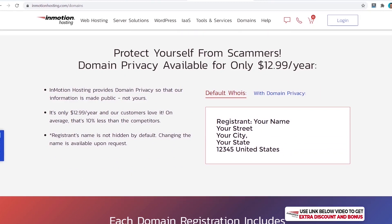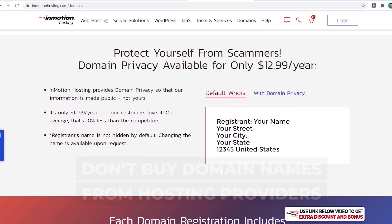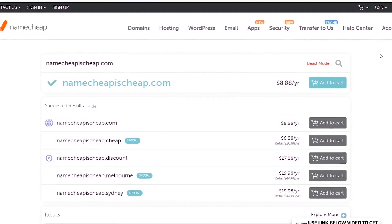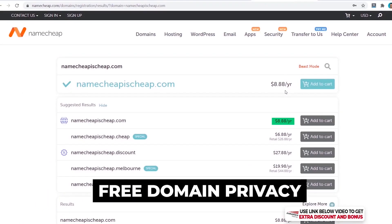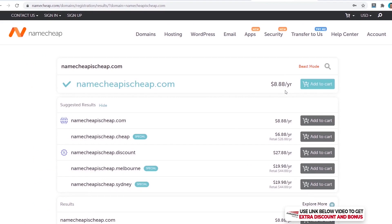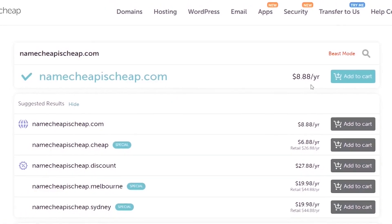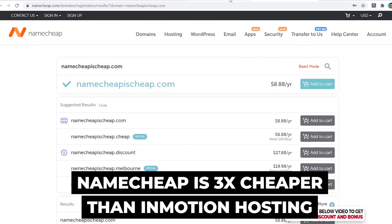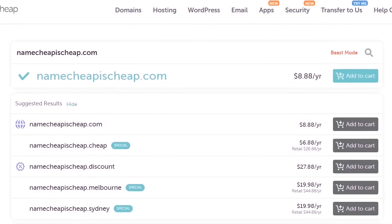I always recommend in all my videos: don't buy domain names from hosting providers — buy them from a dedicated domain name provider. A good one is Namecheap, which I personally use, and it costs only $8.88/year with domain privacy included. Domain privacy is very important as it stops marketers from contacting you constantly. Namecheap is three times cheaper than InMotion Hosting, so it makes perfect sense to go that route. If you're lazy and have the money, you can always buy with InMotion.